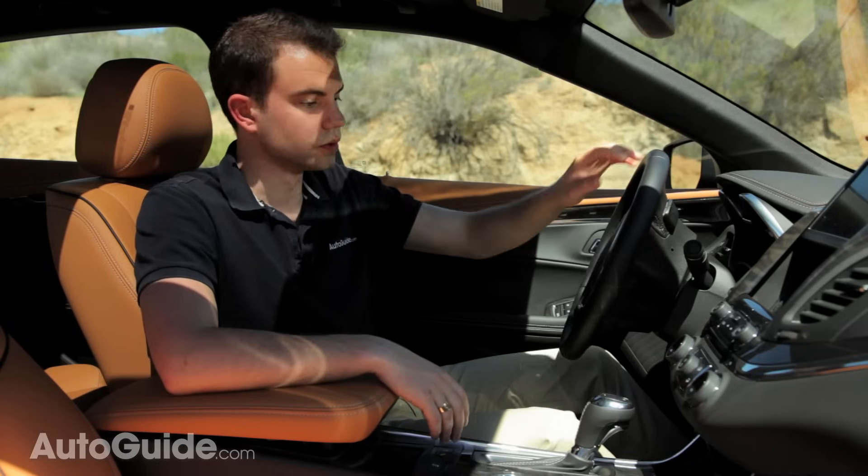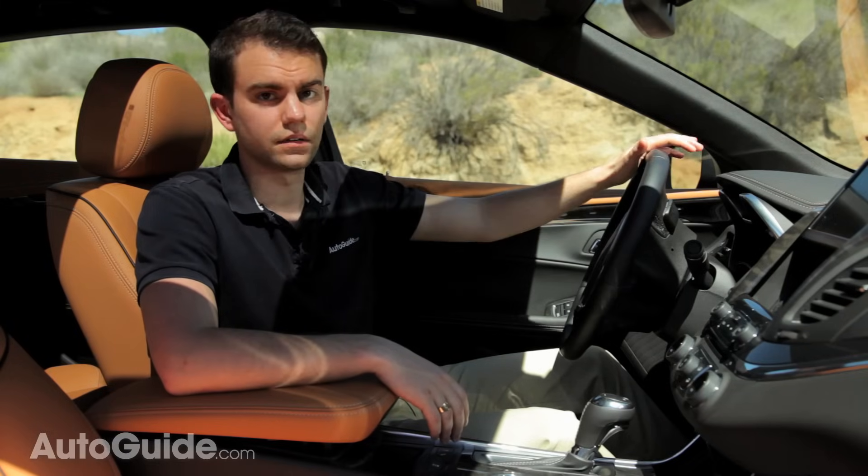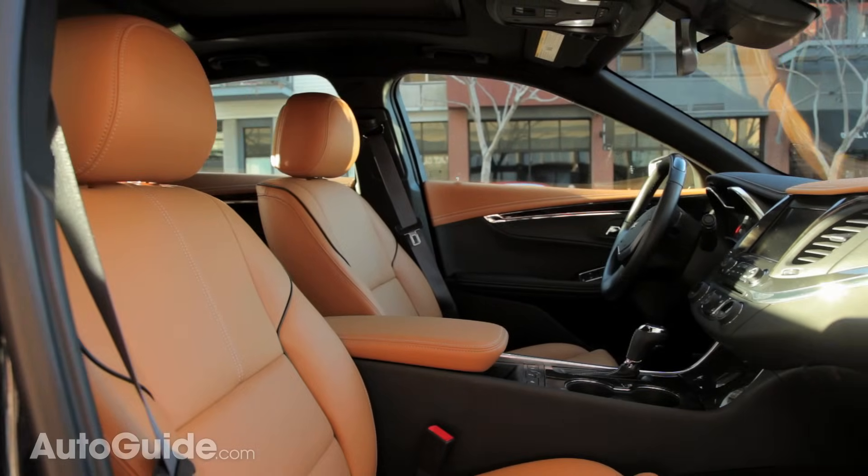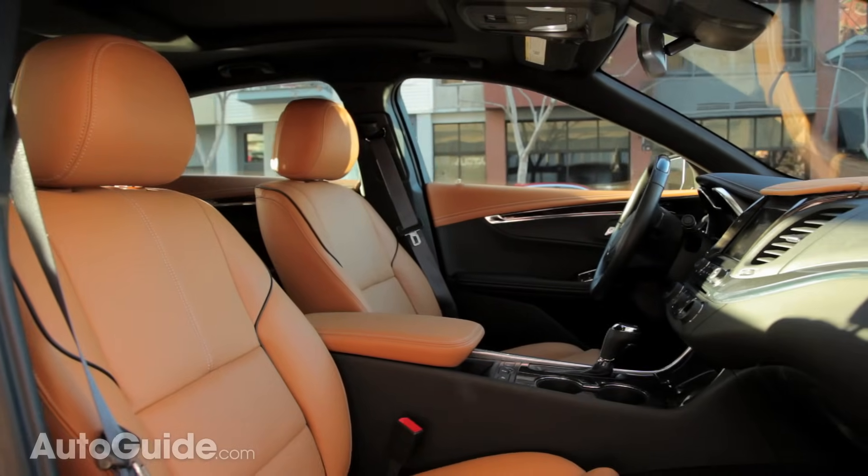One of the other key features that people will no doubt appreciate is the fact that there's a three-prong outlet poking into the back seat. Other features like dual-zone climate control and a heated steering wheel are going to mean that the Impala can be comfortable in any climate. Not only that, but both the front and the rear seats get more space than the previous generation.